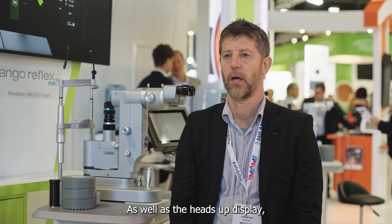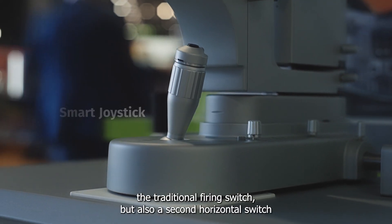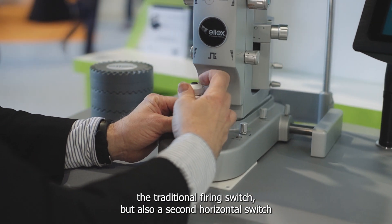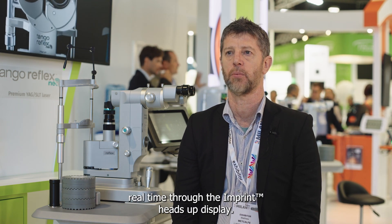As well as the heads-up display, the system includes a smart joystick which contains two switches: the traditional firing switch, but also a second horizontal switch for increasing and decreasing energy levels, which we can see real-time through the imprint heads-up display.